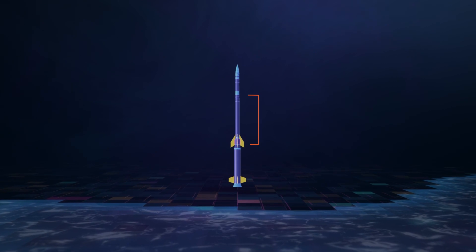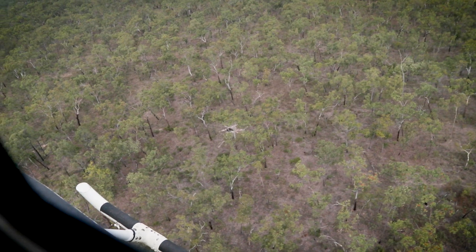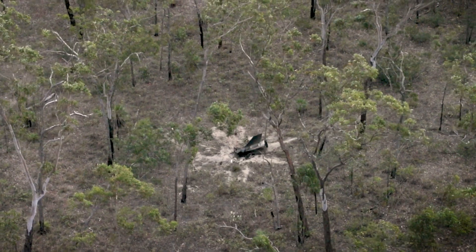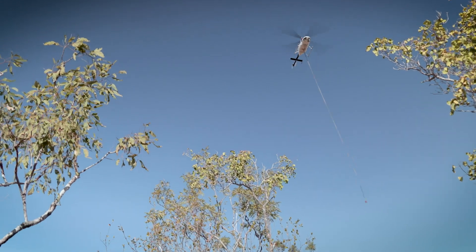With that done, we're off to find one of the second stage motors, which takes the payload all the way to space. But unlike the payload, it doesn't get a nice parachute to soften its landing. It's really in there. The team marks its location and flies back out the next day to dig it out of the ground.